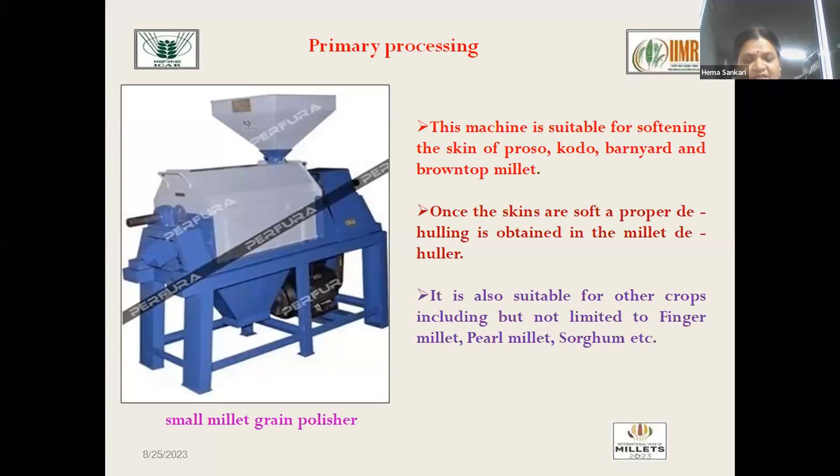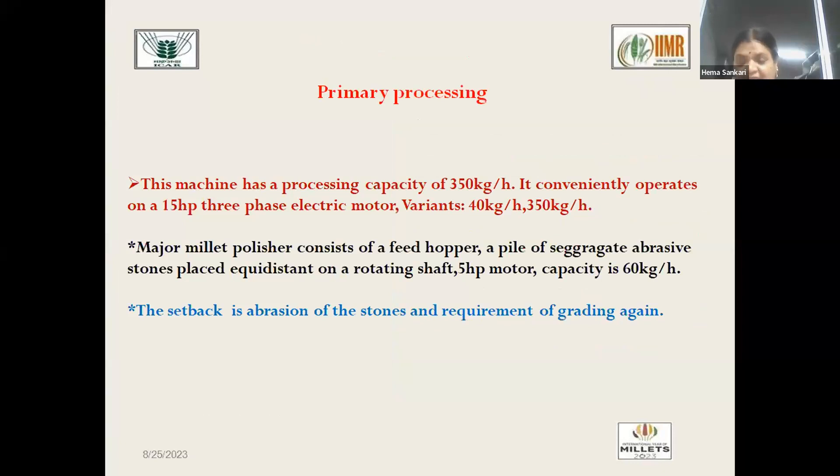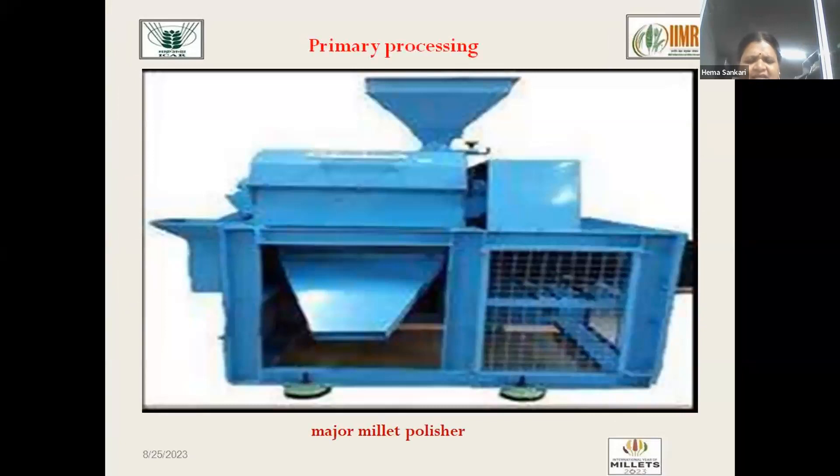Next is the polisher. Polishing is mainly done to remove the outer bran layer that causes rancidity in millets during storage. Bran is rich in oil content and contains the enzyme lipase, which deteriorates the whole grain if the bran is not removed. There are two types of polisher: major millet polisher and minor millet polisher. The major millet polisher has a capacity of 350 kg per hour and can be operated by a 3 HP motor. This texture polisher uses one stationary roller and one movable stone roller, so the grain passing between the two rollers gets its bran abraded and removed. A seam is present to remove the bran at the bottom while polished grain moves to the front. Capacity is around 60 kg per hour.